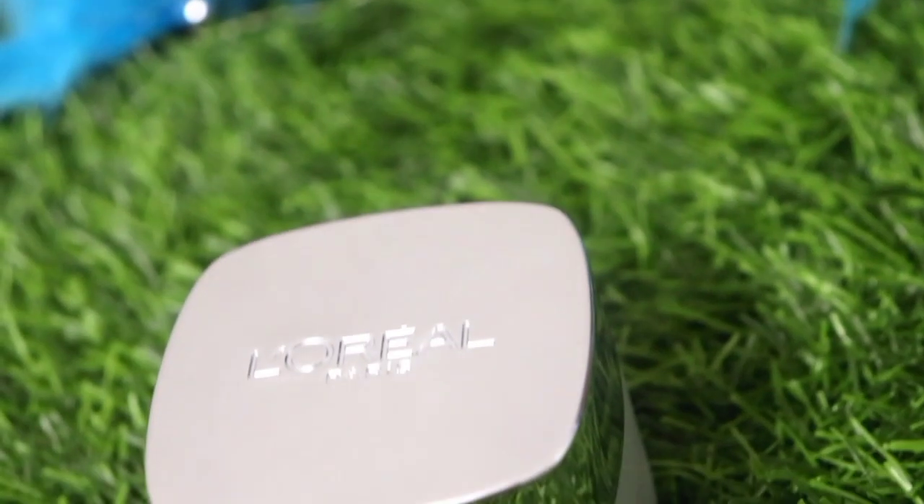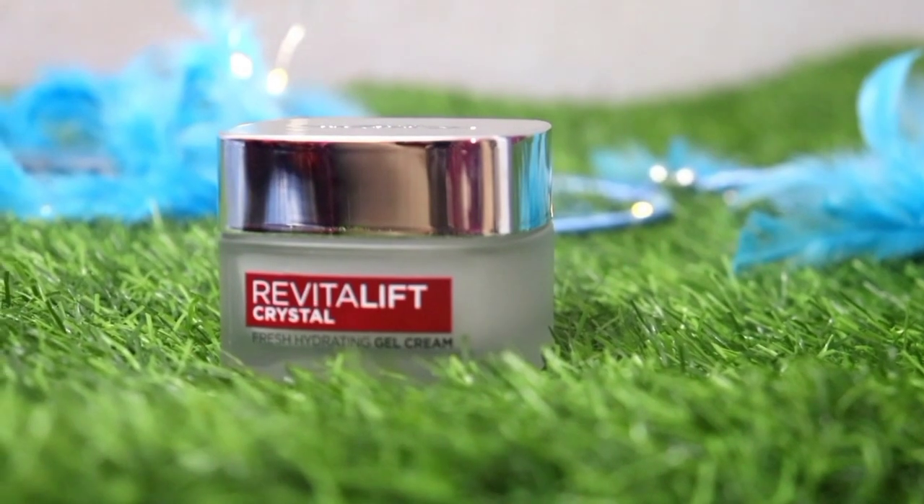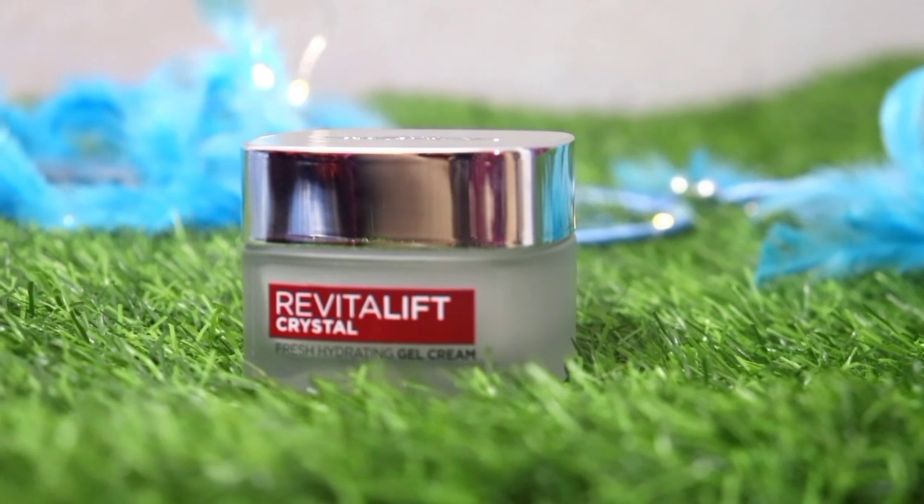Hey guys, hi, welcome back to my channel, this is me, SHINee. Today I am going to share with you guys a newly launched cream review of L'Oreal Paris Revitalift Crystal Fresh Hydrating Gel Cream, and this cream contains Salicylic Acid.